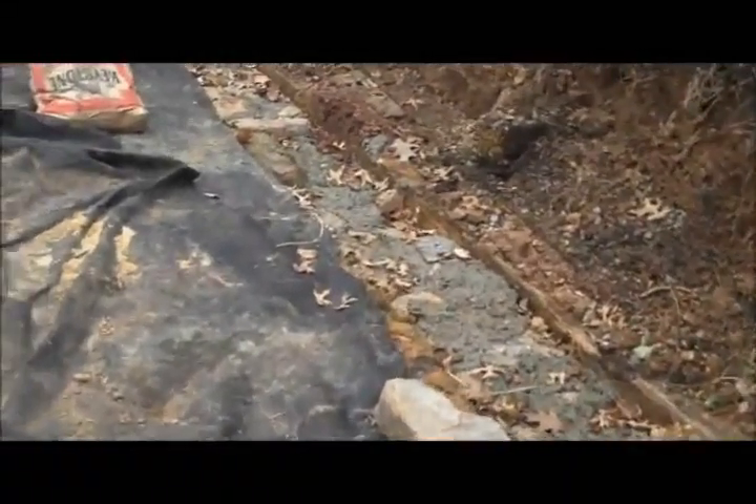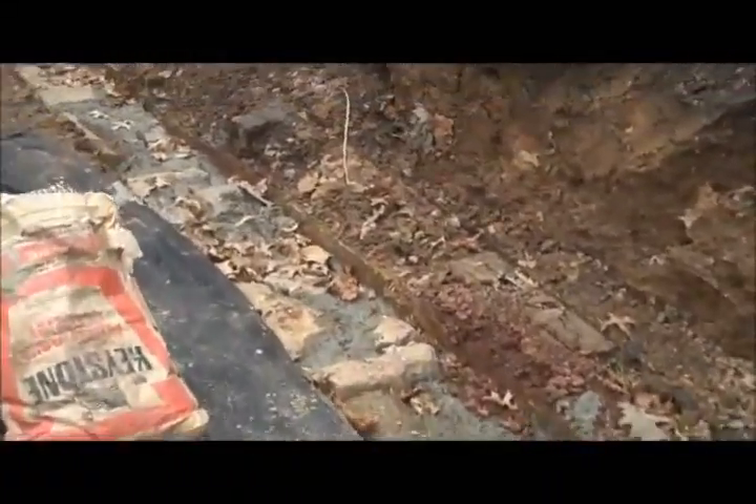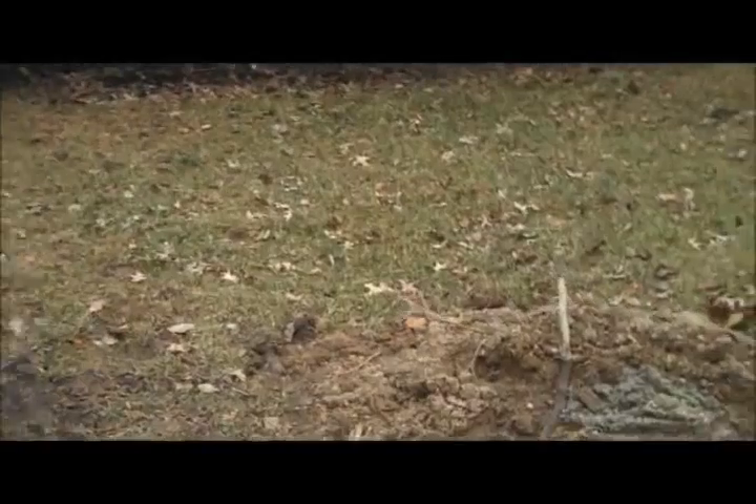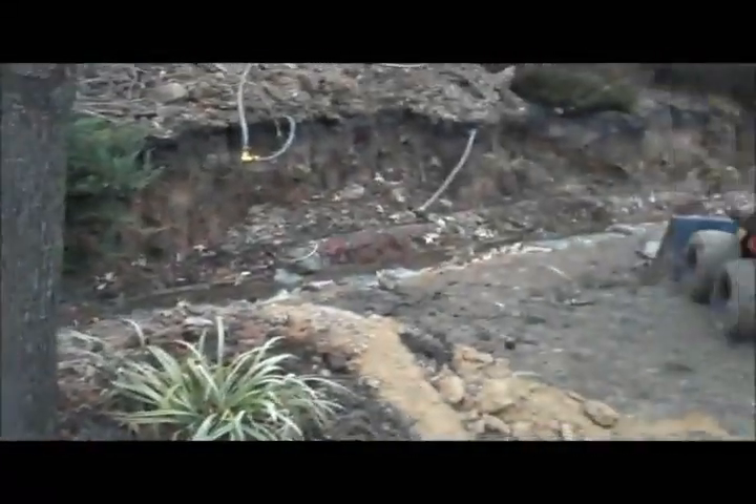We'll be back tomorrow and the guys will be done the base and you should start to see the wall come together. What we're going to do tomorrow is add the drainage behind the wall and tie in with an existing pipe below grade in this area over here, and we'll be back tomorrow with another update.